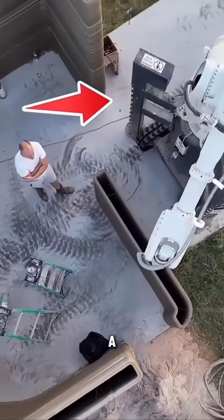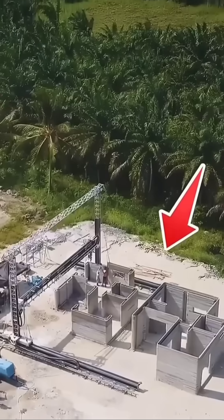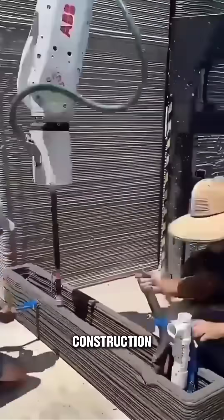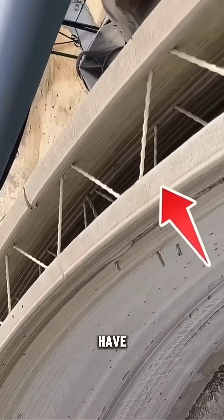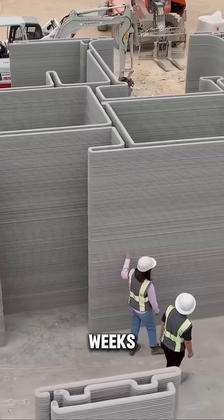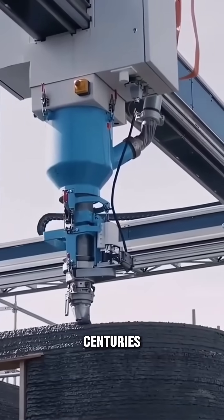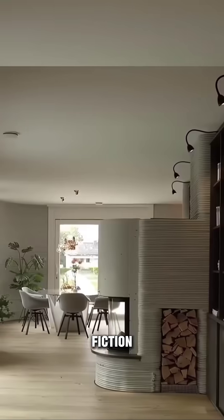It's like living in a futuristic dream. This technology is the future of affordable, sustainable construction. Just imagine — you could have a brand new home, built in weeks, with minimal labor costs, and it's going to last for centuries. It's like science fiction come to life.